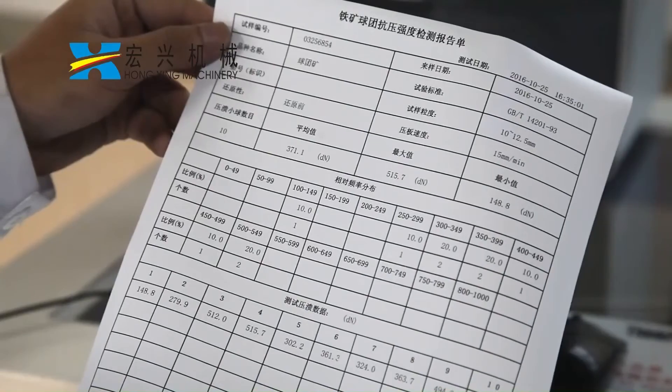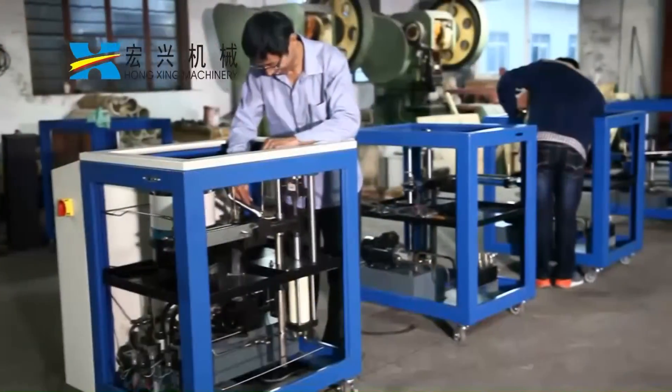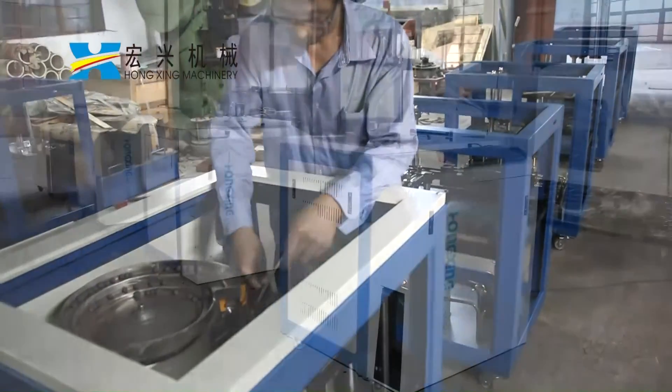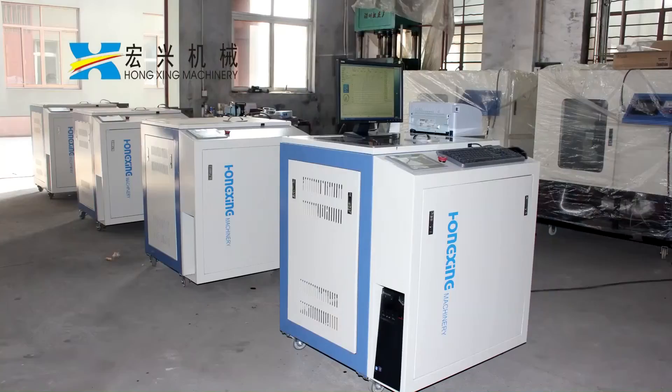Adopted Internet control software achieves real-time saving of testing data, printing of testing reports, and can conduct inquiry combining multiple users and multiple conditions remotely, carrying out remote monitoring, maintenance, and upgrades through the Internet.